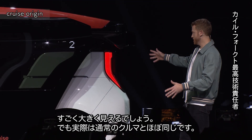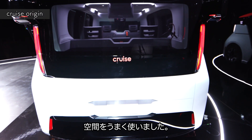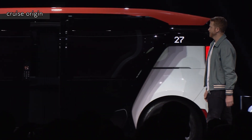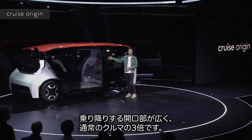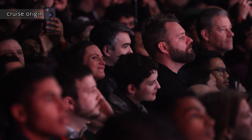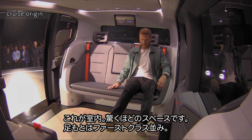The first thing you notice is it looks really big, but it's actually not any bigger than a regular car — it's just more efficient. On the Cruise Origin, the doors just do this, which is really cool. This opening is three times more area to get in and out than on a normal car. On the inside, there's a ridiculous amount of space — basically every seat is like an extra legroom seat on an airplane.